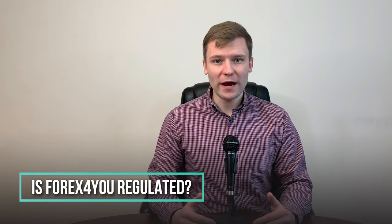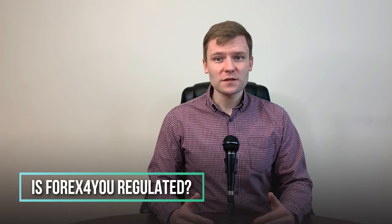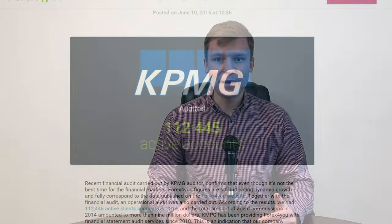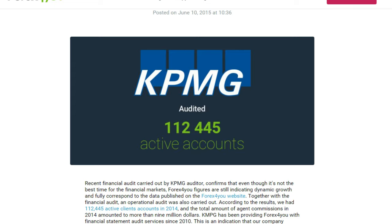Is Forex4U regulated? Yes, Forex4U is a licensed and regulated broker. Forex4U is authorized and licensed by the Financial Services Commission under the Securities and Investment Business Act in the British Virgin Islands. The company is also independently audited by KPMG.